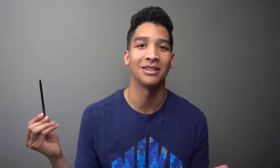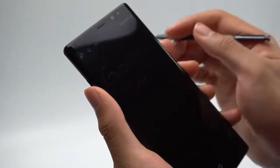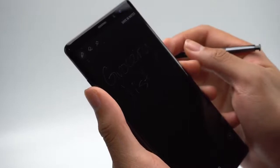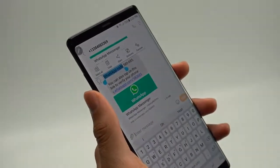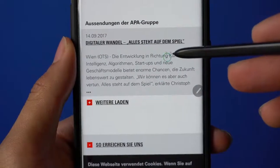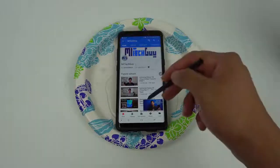The Note 8 has one obvious differentiating feature in that it houses an S Pen in the bottom right corner. It adds another level of interaction to your phone that you won't appreciate until you actually try it. Along with writing notes, you'll be able to highlight words, translate text, click small menu buttons, and even use the screen when it's wet.